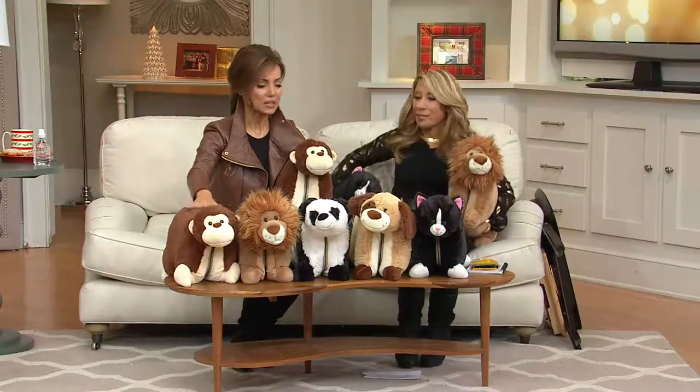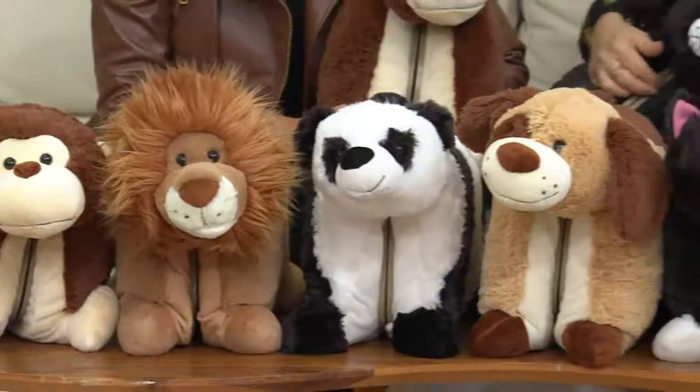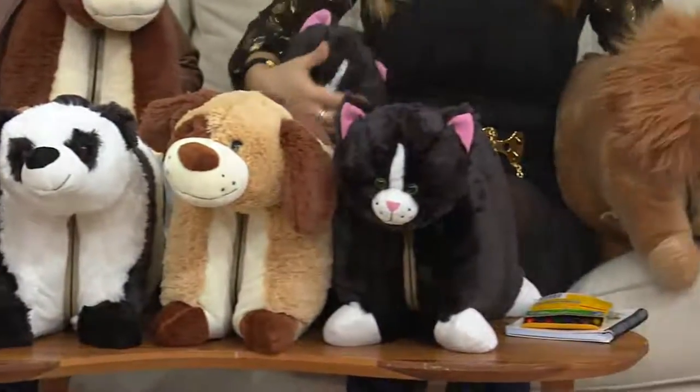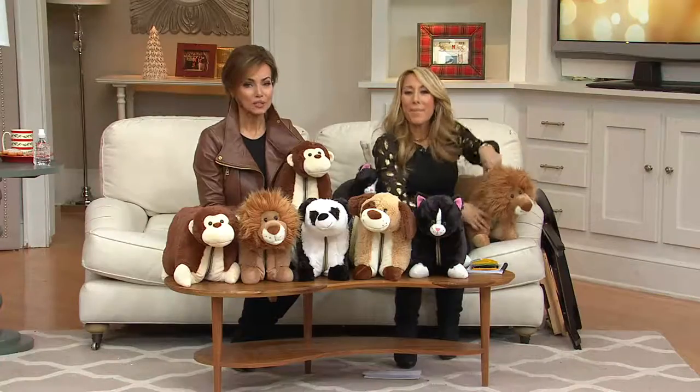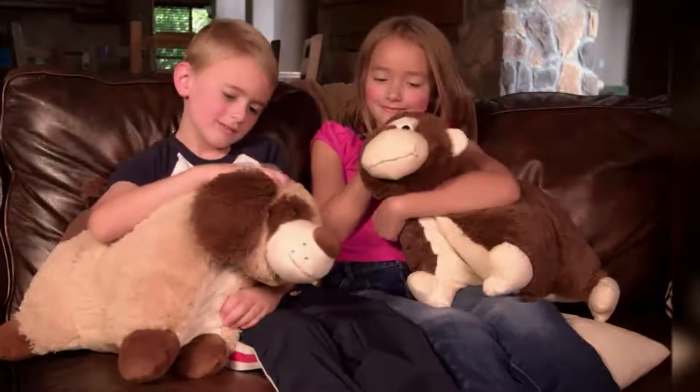Once again, we have the monkey, the lion, the panda, the dog, and the cat. That cat is brand new tonight and one of our more limited options. The lion is also very, very popular — over 3,000 already ordered. We are very busy because it's always popular, but it's never been on EasyPay before.